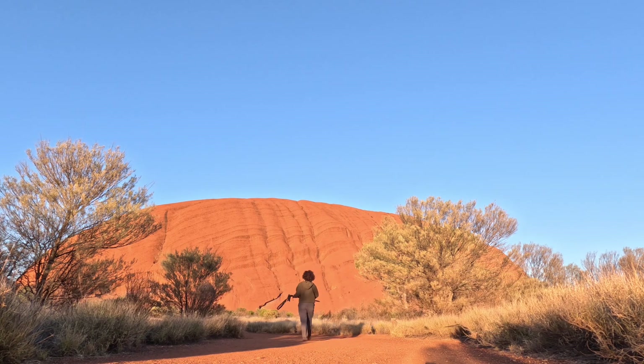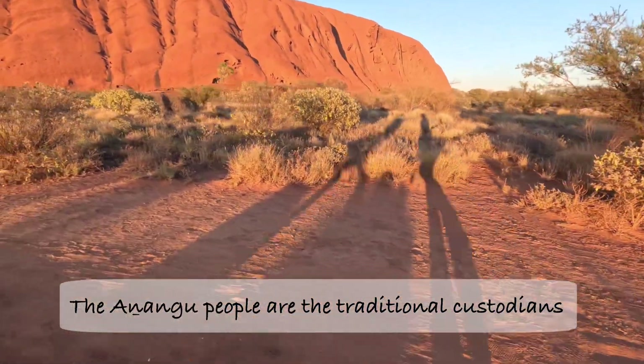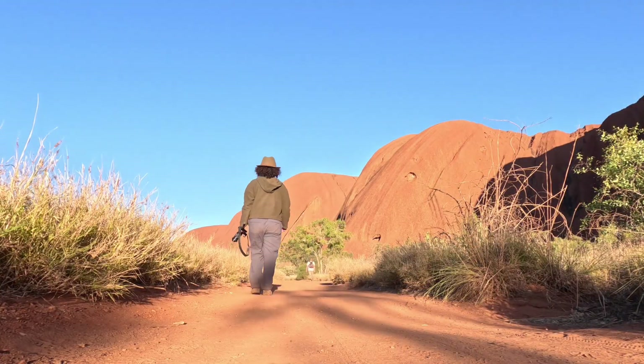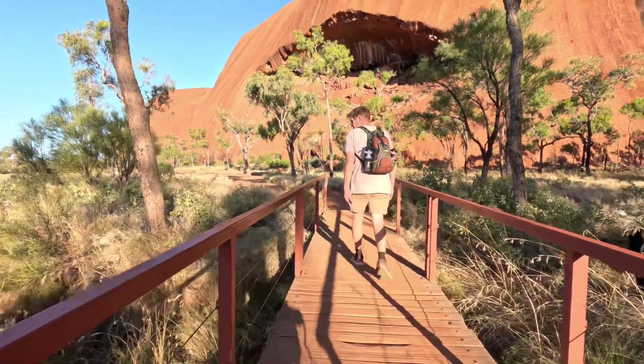In terms of Aboriginal history, Uluru is sacred to the Anangu people, who are its traditional custodians. The rock is associated with numerous Dreamtime stories and is considered a spiritual site.